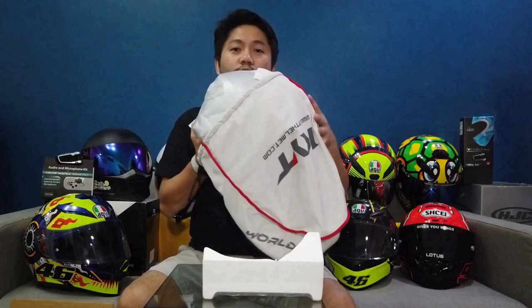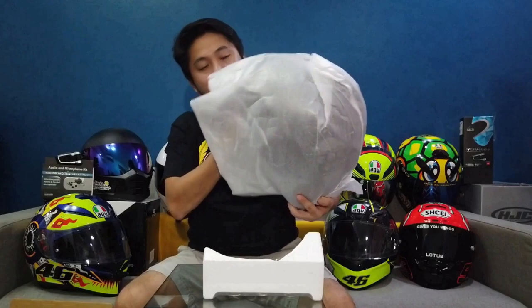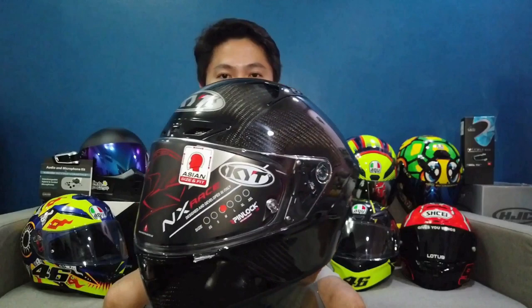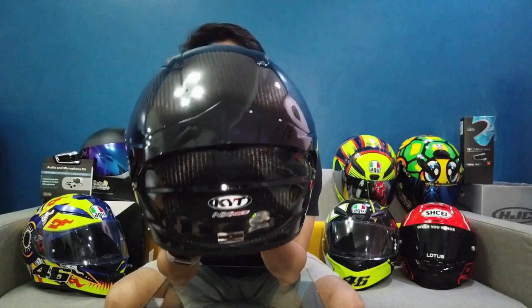Let me open it up. The seal on this is incredible. Inside this helmet bag is this one. It doesn't want to show itself yet. But here it is — beautiful! So gorgeous! NX-Race from KYT. They call this the triple carbon edition of the KYT NX-Race. I don't have a turntable yet, so bear with me as I show you with my hands.